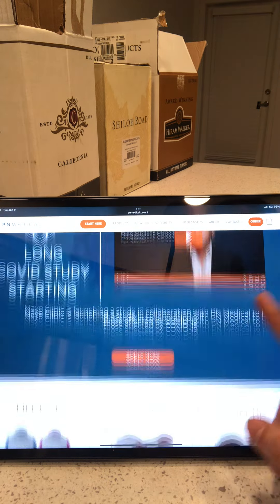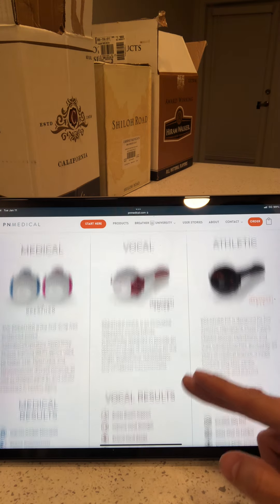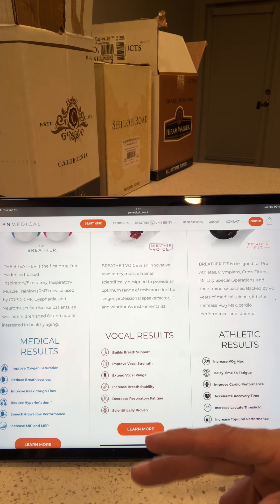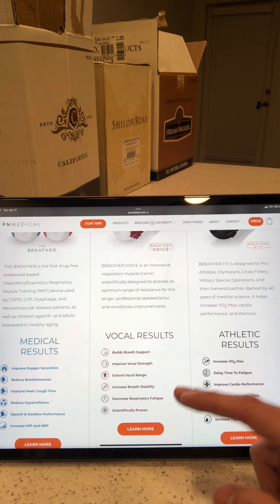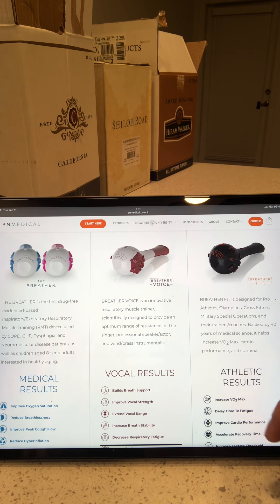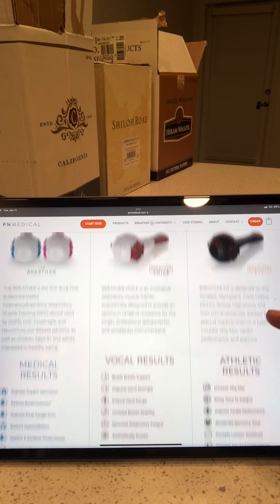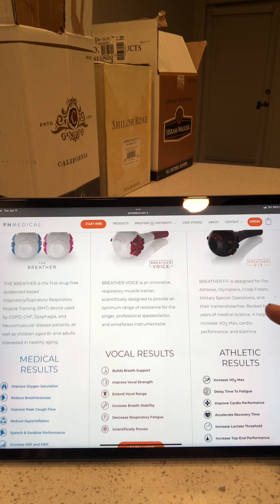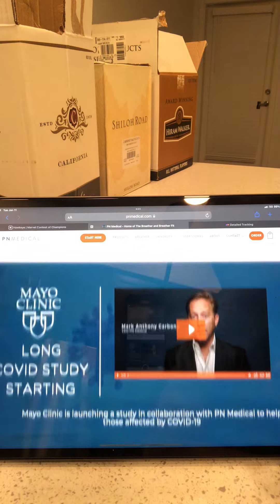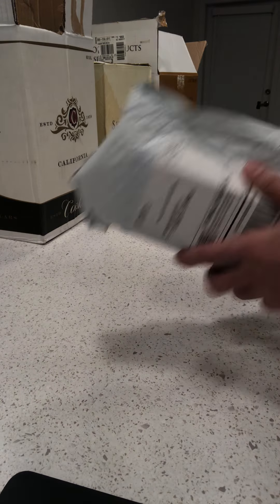I jog a mile every single day, so I was interested in this. I'm not really interested in running two or five miles or anything like that, but I do it every single day. I thought I'd check this out. I didn't know they had the athletic version or else I probably would have gotten it, but I'm sure this is good enough for me since I'm not going to the Olympics or anything.